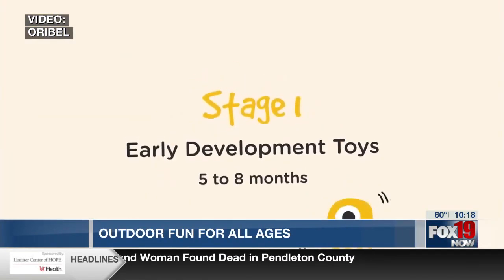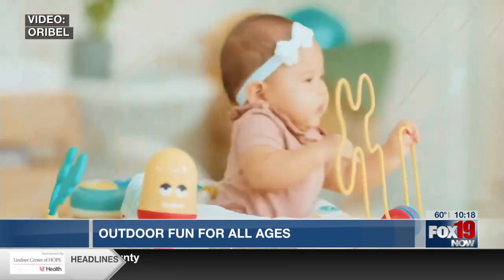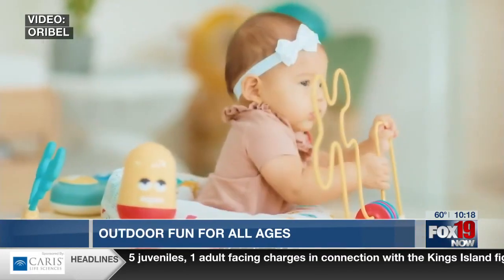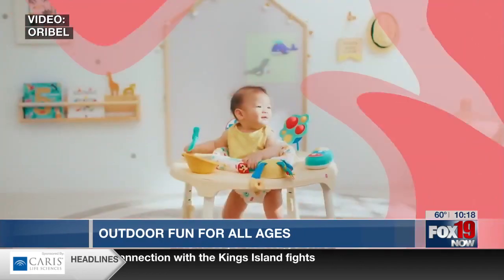You know what? Anything that keeps them kind of confined so that I can go make dinner or put a load of laundry — it's all good by me. It is hours of entertainment, and you can easily bring it outside, so it can stay outside as well. So it's perfect for all the outdoor activities.